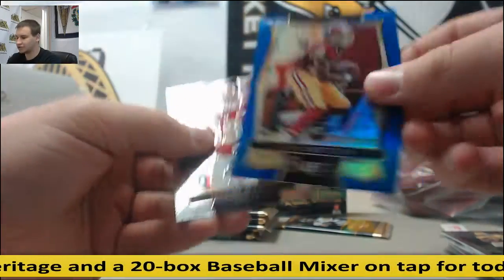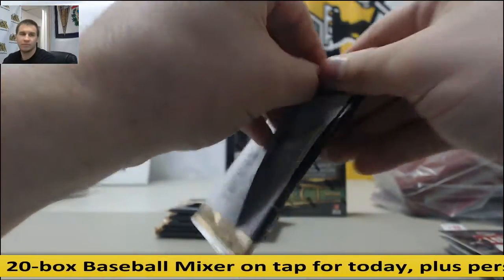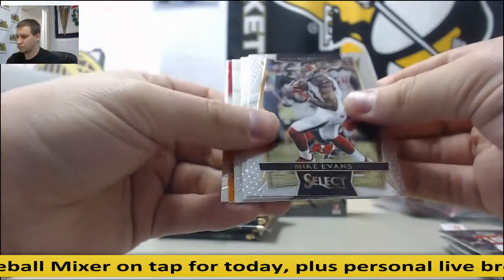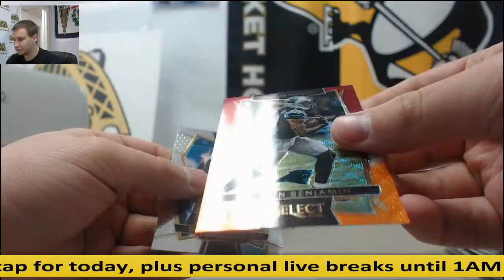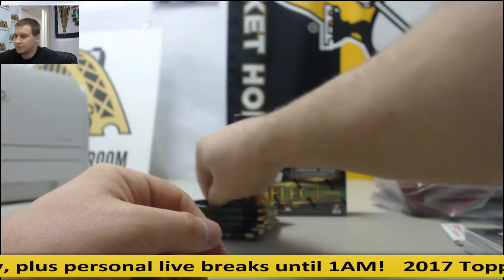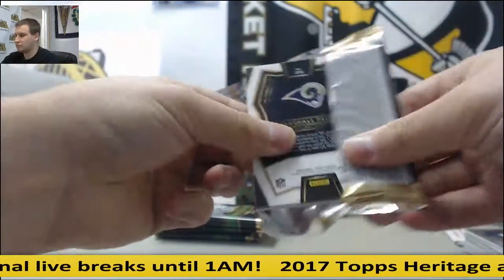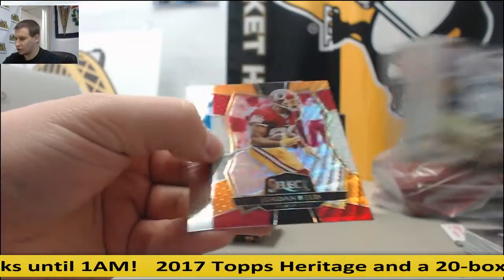Blue Prism Josh Doxson to 149. Julian Edelman, Kelvin Benjamin red, white, and orange for some reason. Another red, white, and orange — Jordan Reed.